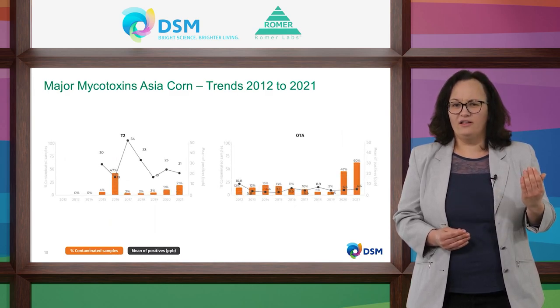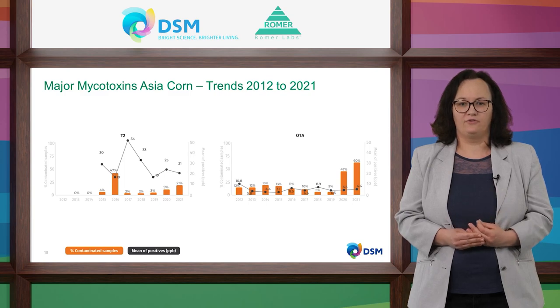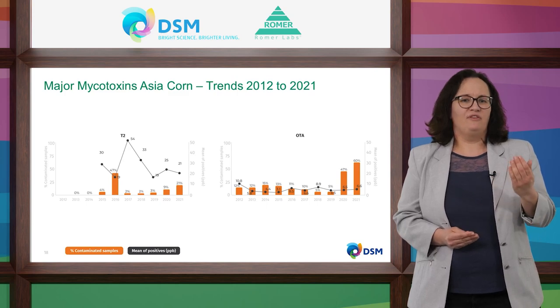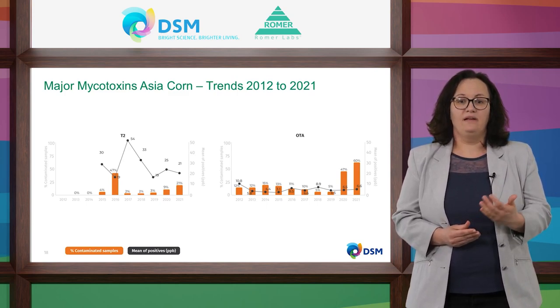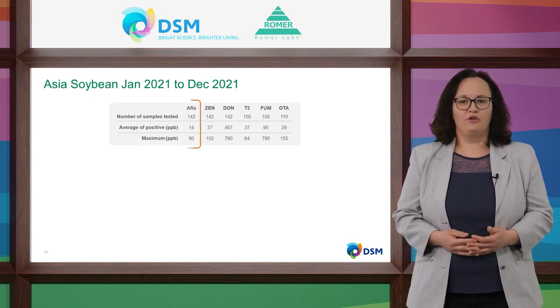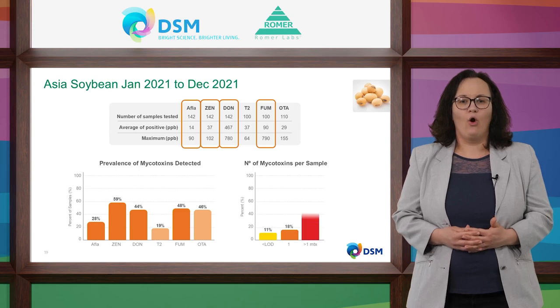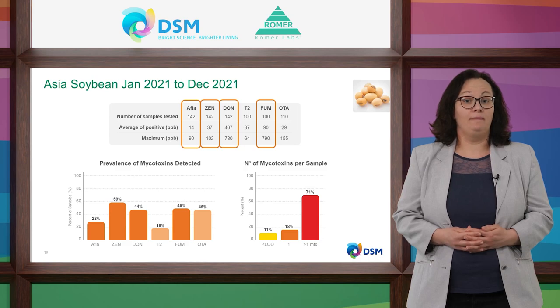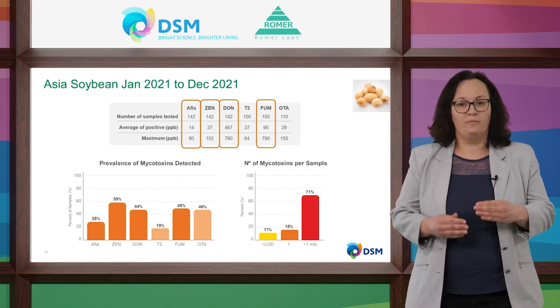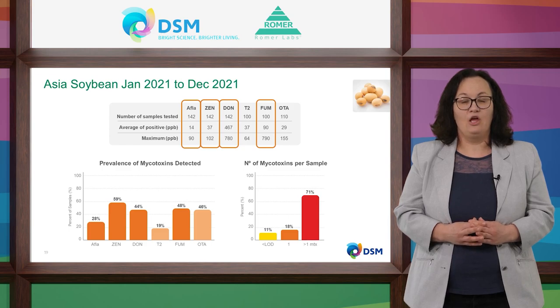There is more fluctuation in the prevalence of aflatoxins over the years. Interestingly, the prevalence of ochratoxin was strongly increased in the last two years compared to the eight years before. This is similar for T-2 toxin, which is a highly toxic substance belonging to the A-trichothecenes. We need to monitor this trend to see if it continues in coming years. Also, an important commodity is soybean: zearalenone can be found in more than half of Asian soybean samples, and aflatoxin levels in soybean are also very high — don't ignore this commodity.